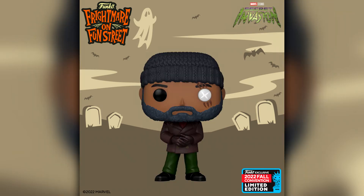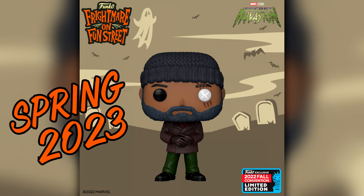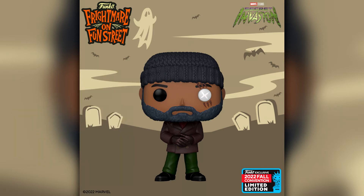Continuing with Marvel television releases, this is Nick Fury from Secret Invasion. When the leaks dropped a couple of weeks ago I thought this one was definitely not going to come out, but it has. I find it really weird because I think Secret Invasion is still like six-plus months away from airing. But it looks pretty cool — Samuel L. Jackson as Nick Fury. Love Samuel Jackson, so yeah maybe I will pick this one up.